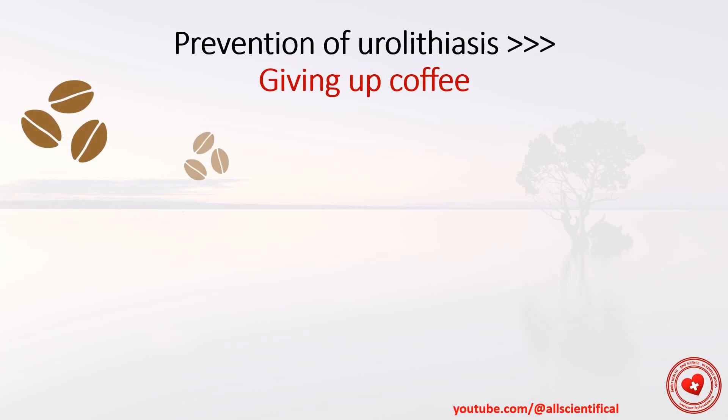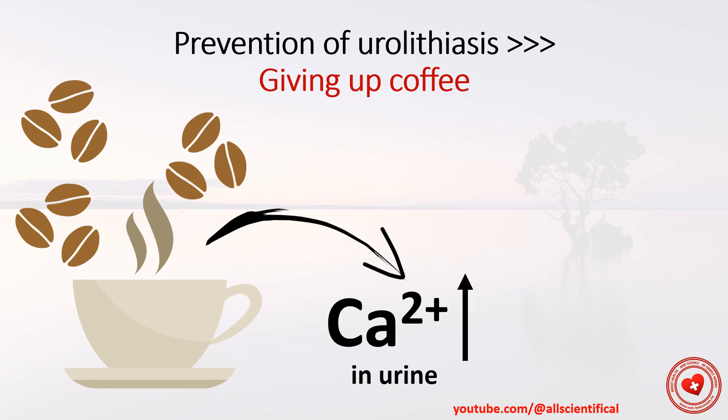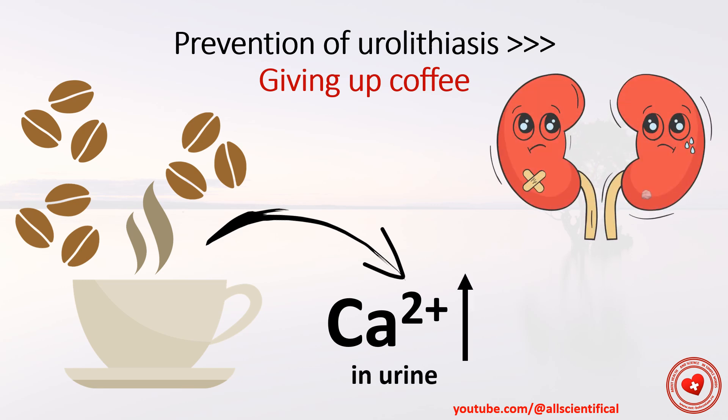Prevention of urolithiasis: Giving up caffeine. Caffeine increases the amount of calcium in the urine, which increases the risk of urinary stones.